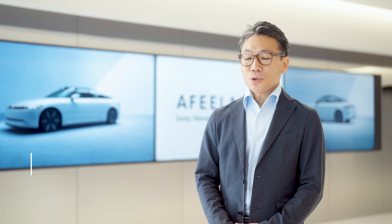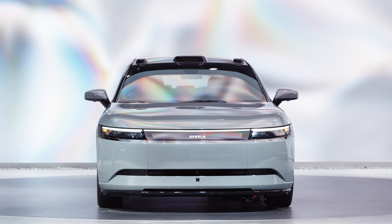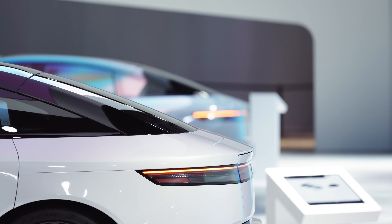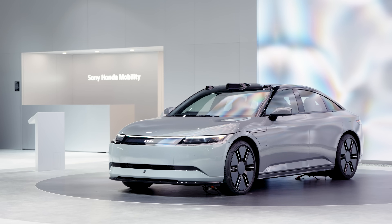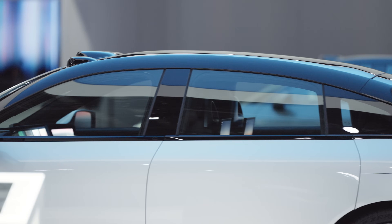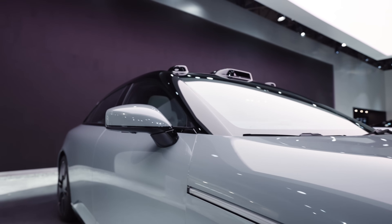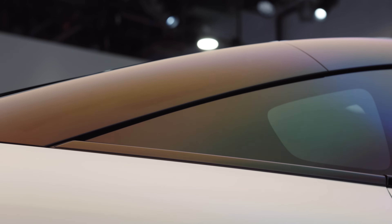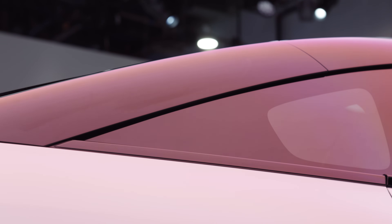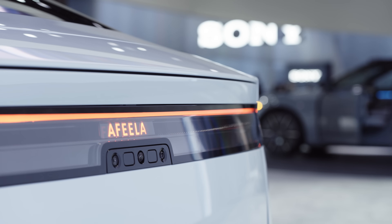As mobility continues to evolve, we believe it will move towards simpler, more intuitive design that embodies functional beauty. By removing unnecessary lines and surface complexity, we have created a seamless flowing exterior that wraps around the cabin. Its smooth surfaces reflect the surrounding environment, creating a beautiful harmony between Afeela and the world around it.